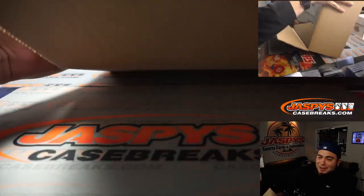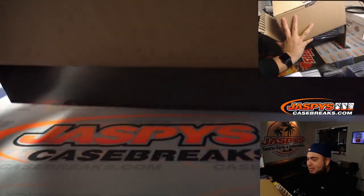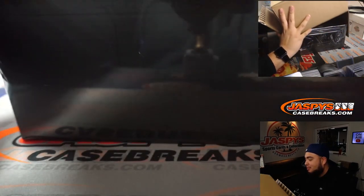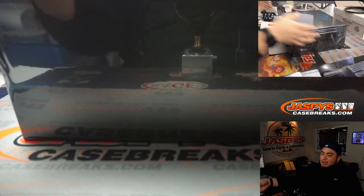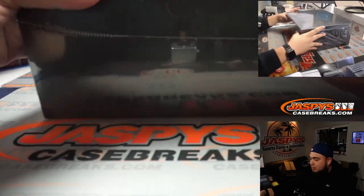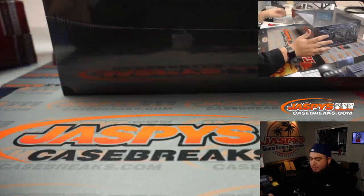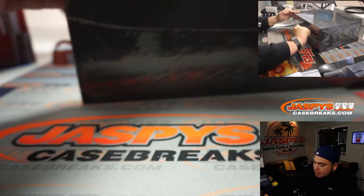So this is our last case that we had today in stock. I thought we would have been done with these about 20 times ago. I didn't expect us to do this many, but these are beautiful cards. I think the one thing people love about this Eminence is that for the majority, most of these cards are around the thousand dollar price range.